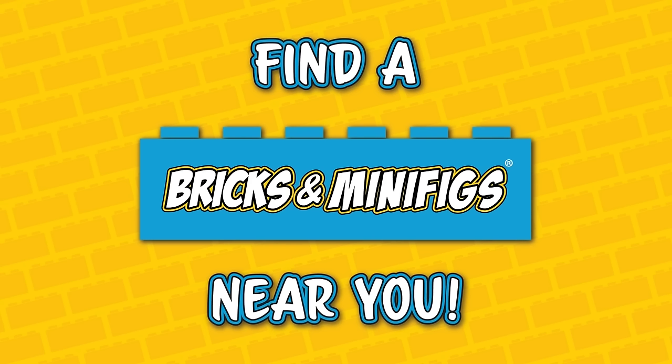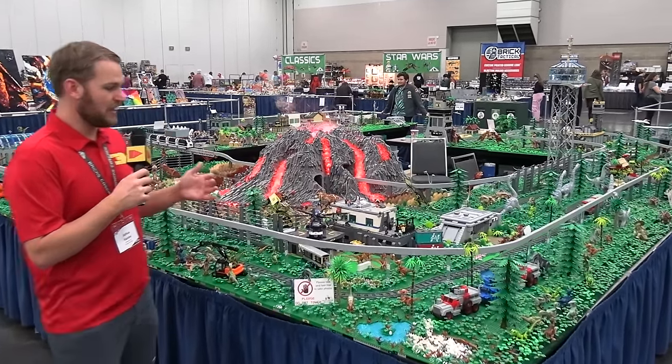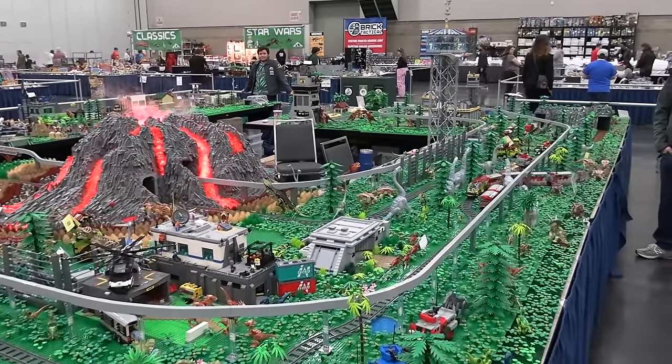Bricks and Minifigs is your one-stop shop for all things LEGO. Hit the link below to find a store near you. Hi everyone, Joshua Hinlon back here at Bricks Cascade in Portland, Oregon, and today we are taking a look at the incredible Jurassic Park layout.